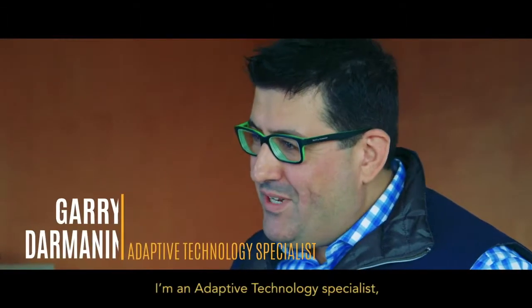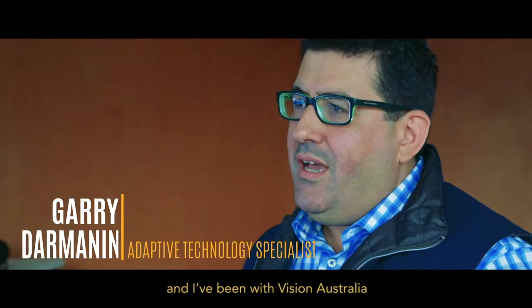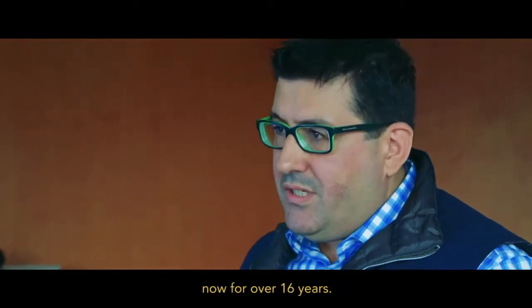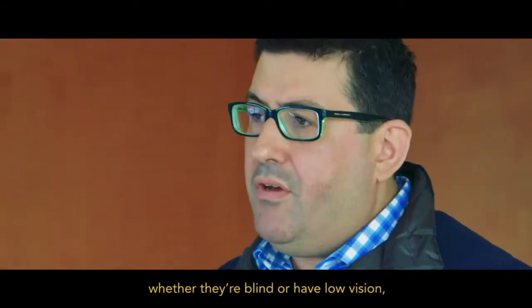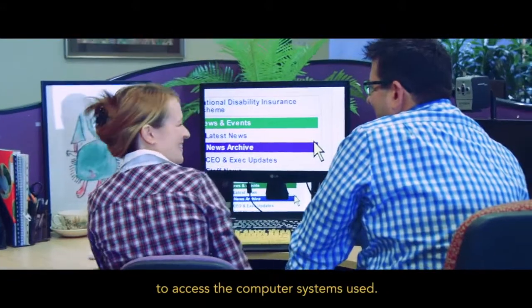Hi, my name's Gary. I'm an Adaptive Technology Specialist and I've been with Vision Australia now for over 16 years. Most vision impaired individuals, whether they're blind or have low vision, use specialist software in the workforce to access the computer systems used.